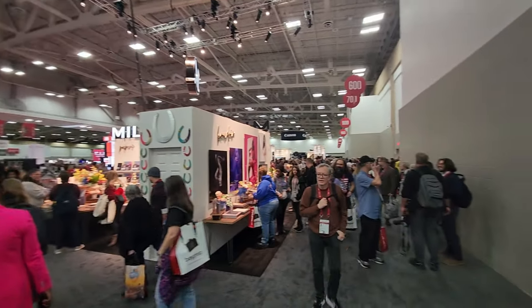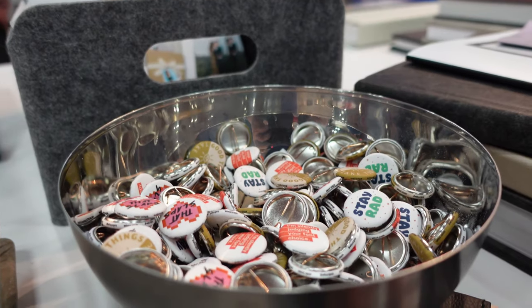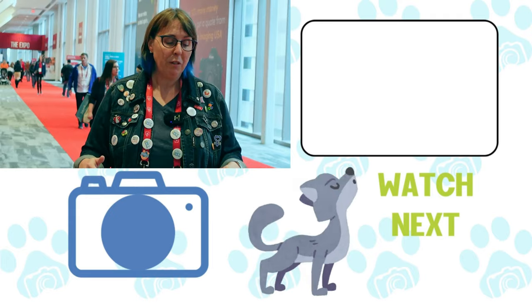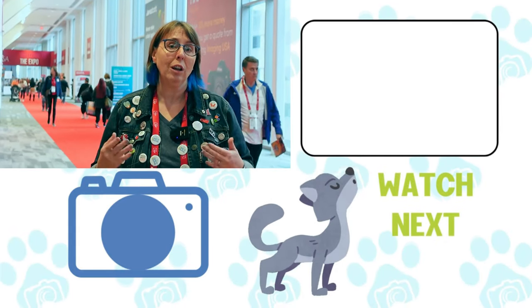Adam remembered me from last year at the conference, which is pretty cool with 10,000 people here. Big shout out to Adam at White House Custom Color — I kind of sprung this on him, it was not pre-planned, and it's not sponsored at all by White House. But Adam was super nice to jump in front of the camera. I hope this answered some of the questions you have about what products to offer in your studio. They have a lot to offer, so if you have questions, definitely reach out to them and get some samples. I'll put some information in the description box for you.